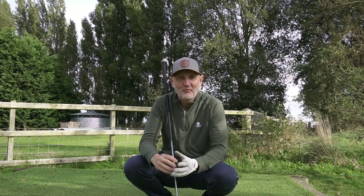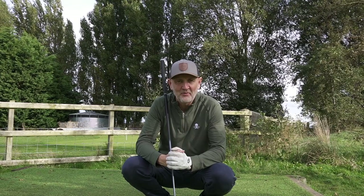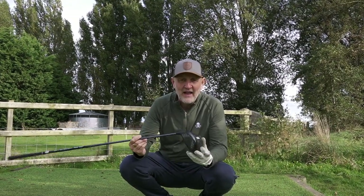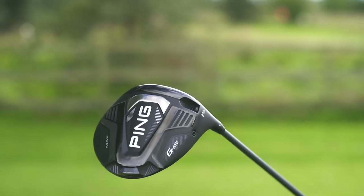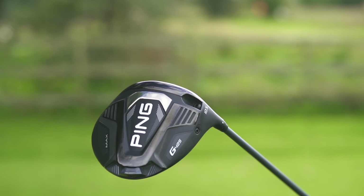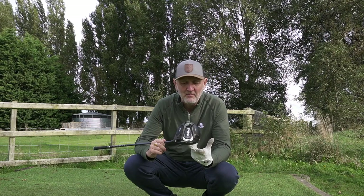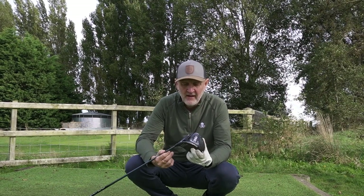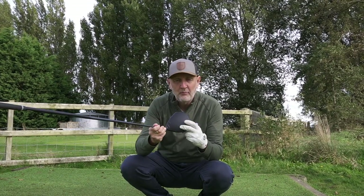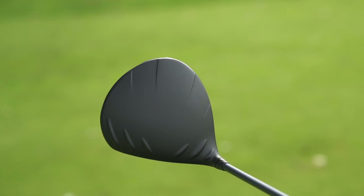Into the top three of our most forgiving drivers for 2021, and no surprises with what's coming. This is an ever-presence — it never goes far away. It's a Ping driver — the G425 Max. It's really a bit of a no-brainer. The front three are very hard to split and this could have easily been put at number one. It looks really, really good. I've always been a fan of this stealth black look on top, with no crown sheen from above. I'm not a fan of turbulators — I prefer a flat crown personally.